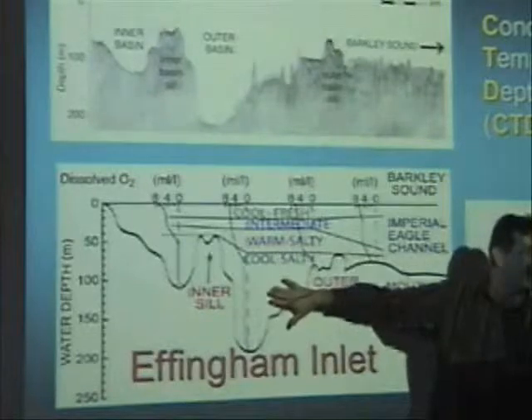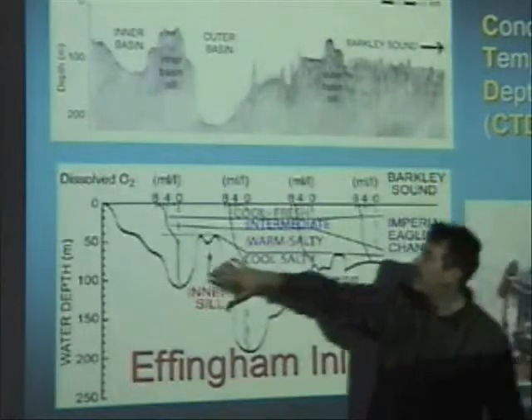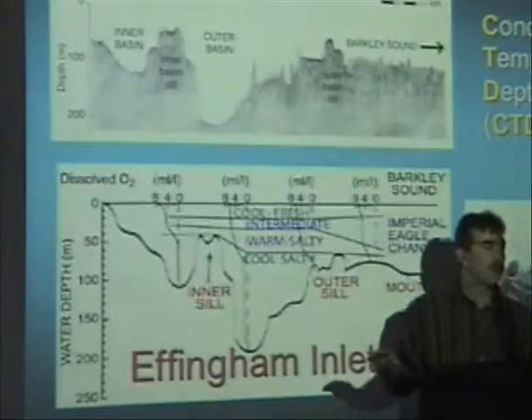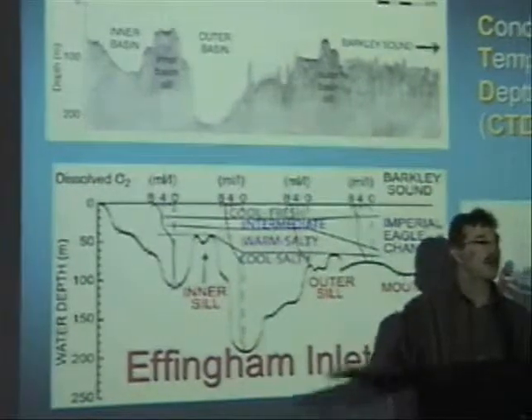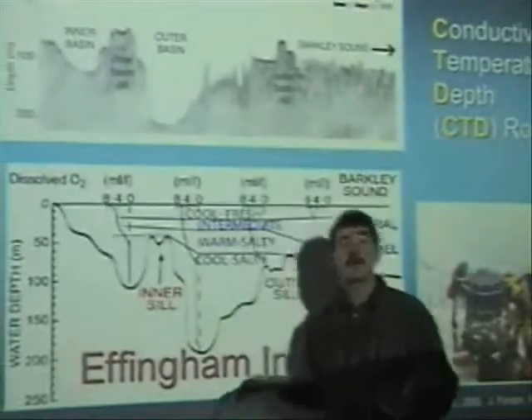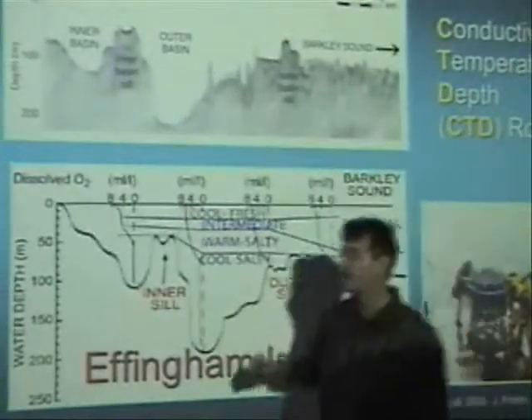Conditions in the outer basin are dysoxic — very little oxygen. But in the inner basin there is no oxygen whatsoever. That is really nice for us because it means sediment is recorded undisturbed by any animals crawling around at the bottom. Basically, year by year, we have a very continuous record for several thousand years.